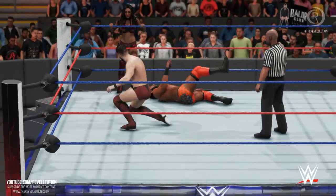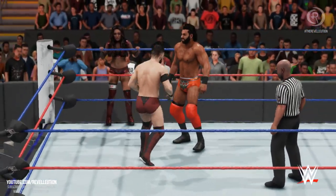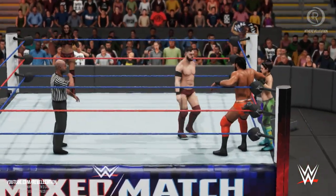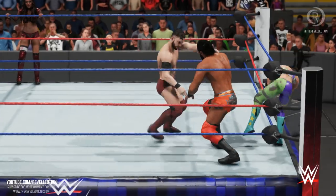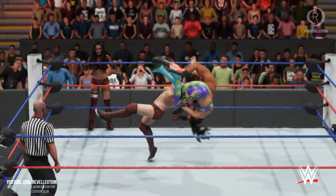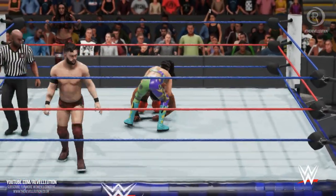When a superstar is in a tag-team match and has endured heavy amounts of punishment, they must find a way back to their corner to tag their partner. Something they have to try is creating separation between them and their opponent — that space gives a superstar the ability to move and catch their breath.